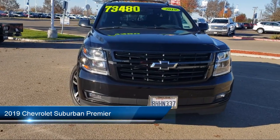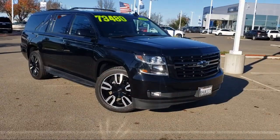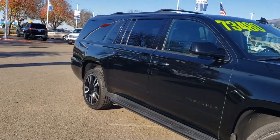It comes equipped with a Bose Centerpoint Premium 10-Speaker Surround Sound Audio System, OnStar and Chevrolet Connect Emergency Communication System, Navigation, Rear View Camera, Auto-Dimming Door Mirrors, and Alloy Wheels.